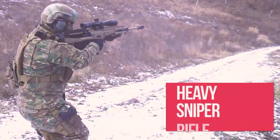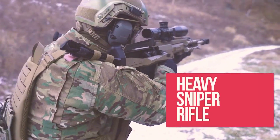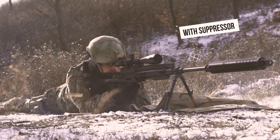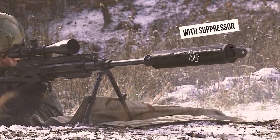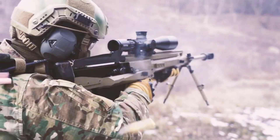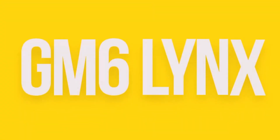The GM6 Lynx is a semi-automatic anti-material rifle that's built to withstand tough conditions and deliver exceptional accuracy and power. The rifle is chambered for the .50 BMG cartridge, which gives it incredible stopping power and long-range capabilities.